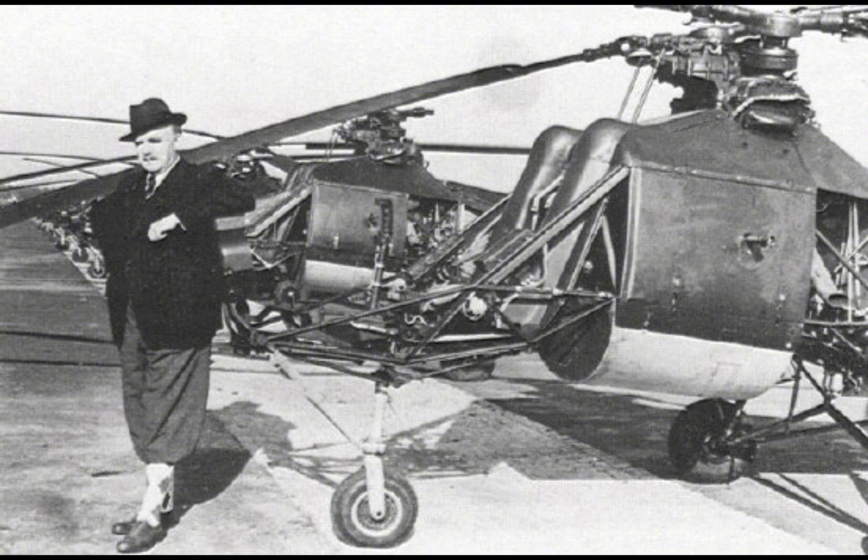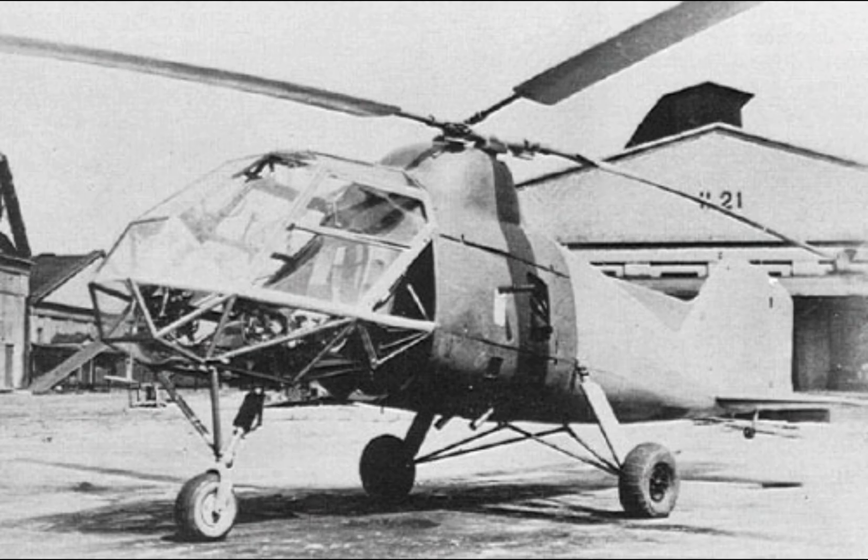The Colibri was also used for artillery spotting, where it would fly over enemy positions and relay information about the accuracy of artillery fire. This role was particularly important on the Eastern Front, where the vast and often featureless terrain made it difficult for ground-based observers to accurately direct artillery fire.